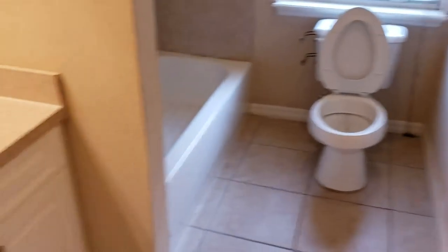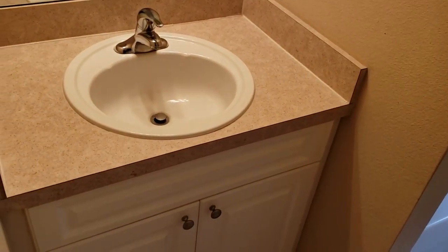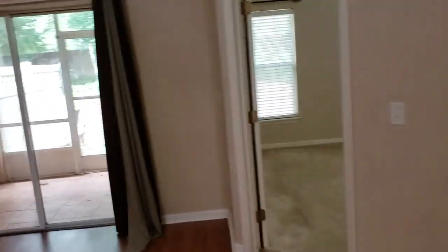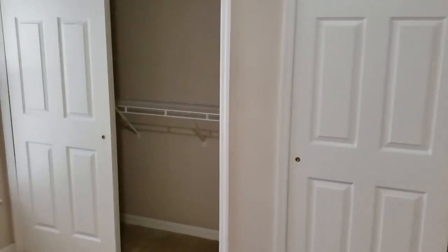We'll go to the hall bath — standing tub shower and single vanity. And the master bedroom, which is really great, is separate — all the way in the back for privacy. Nice big floor plan with two closets: a his and hers closet for those married couples who like their own space.